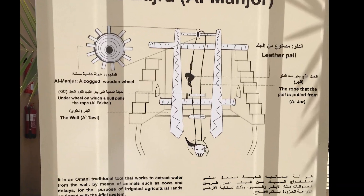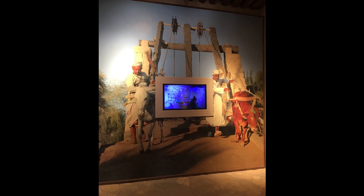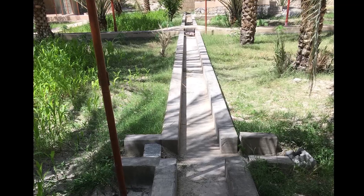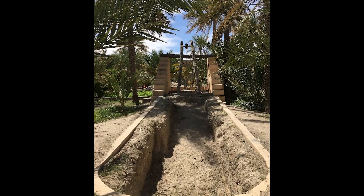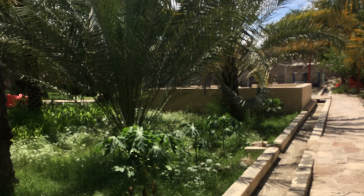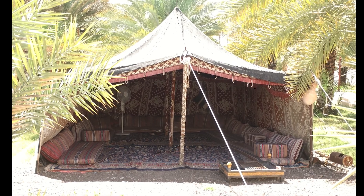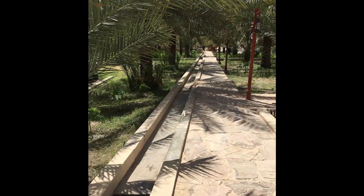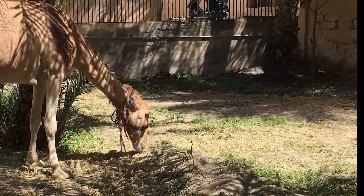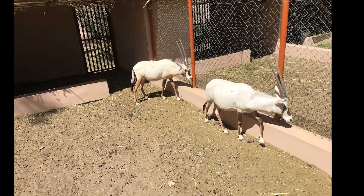Behind the castle is a garden with animals, fruits, and vegetables. It had an example of the aflage irrigation system, which Oman is famous for and is in fact a UNESCO World Heritage Site used for centuries throughout the country. This system would push the water through different areas in the garden behind the castle.